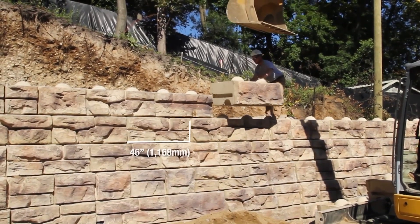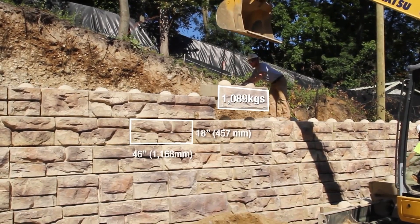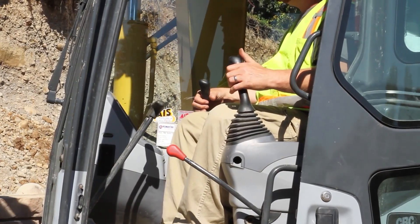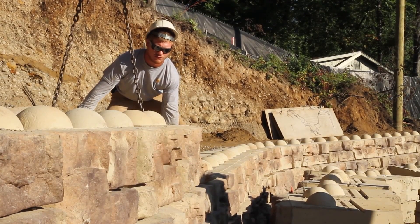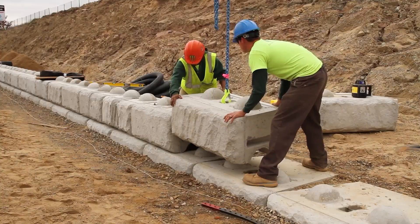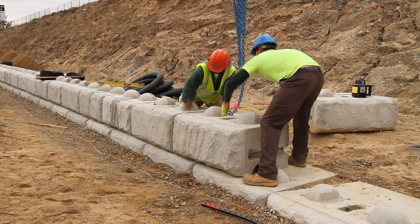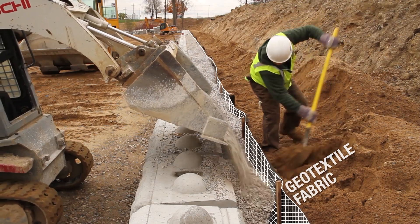These blocks, weighing in at a hefty one ton each, are designed with interlocking grooves and ridges, ensuring a seamless and secure connection. Radirock's versatility knows no bounds — it can be used for a variety of retaining wall applications, from simple garden walls to complex multi-level structures, seamlessly blending into both residential and commercial landscapes.